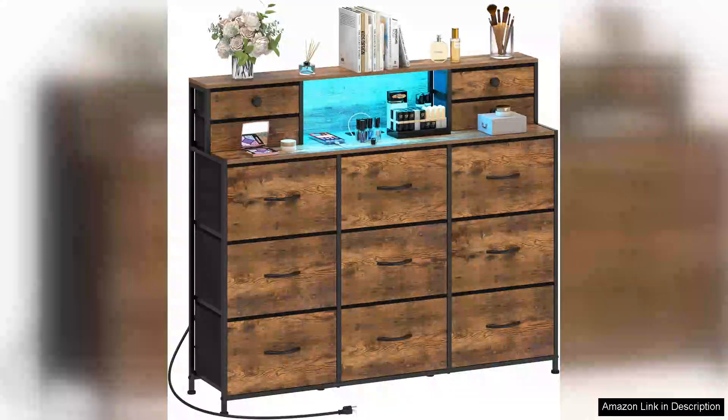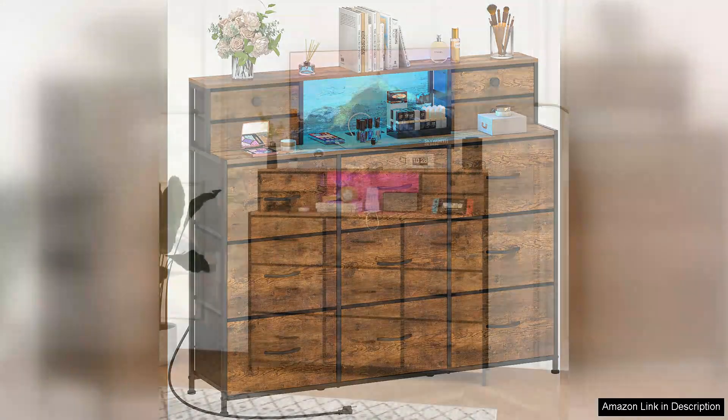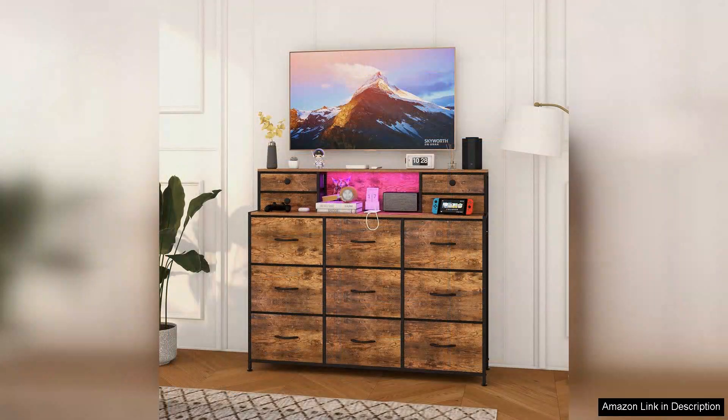I recently purchased the rustic dresser with charging station and LED lights, and it has truly transformed my bedroom. This piece blends functionality with charm, making it a standout addition to my space. The design is beautiful — the rustic finish gives it a warm, inviting feel that complements various decor styles. The wood grain is visible, adding character, while the sturdy construction ensures durability.